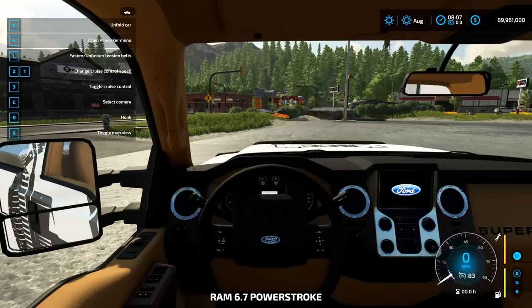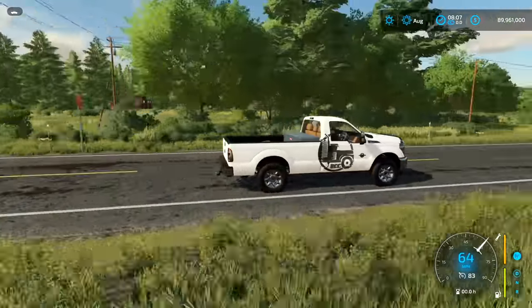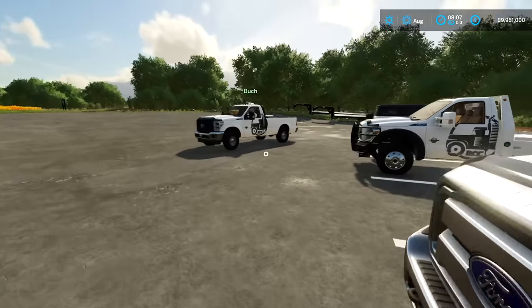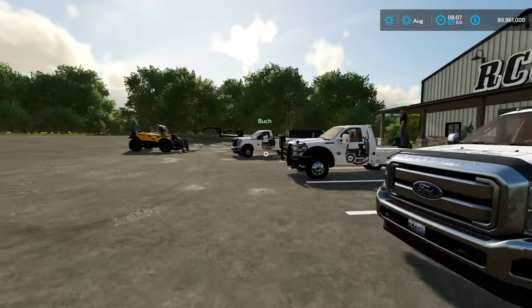I think Buck, Nate, and Jake are going to have some crazy setups. The RCC truck, baby. Buck, come on man — you couldn't throw it on the 20-inch rims? Hey, I put Mickey Thompsons on there, leave me alone.